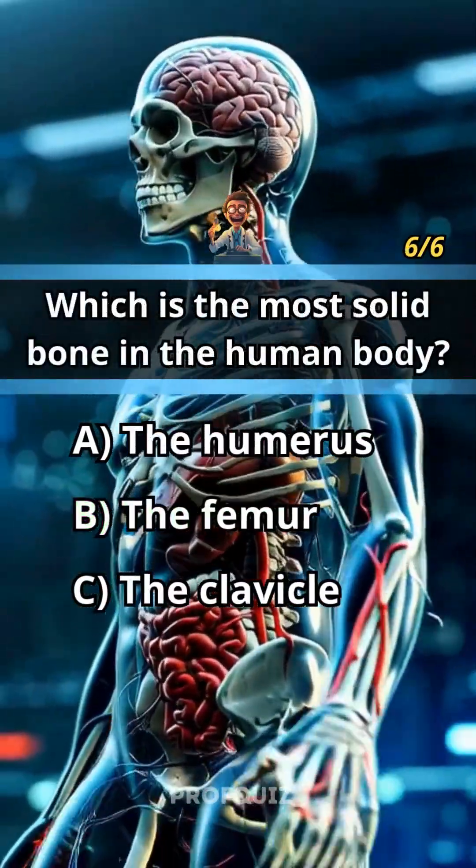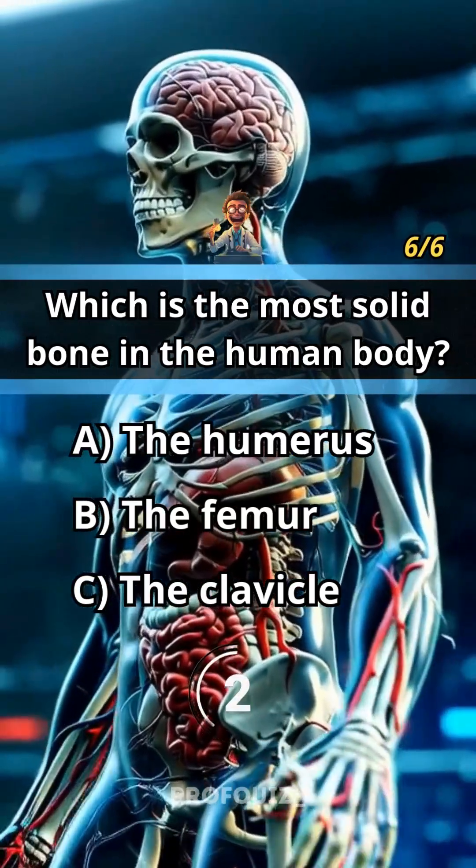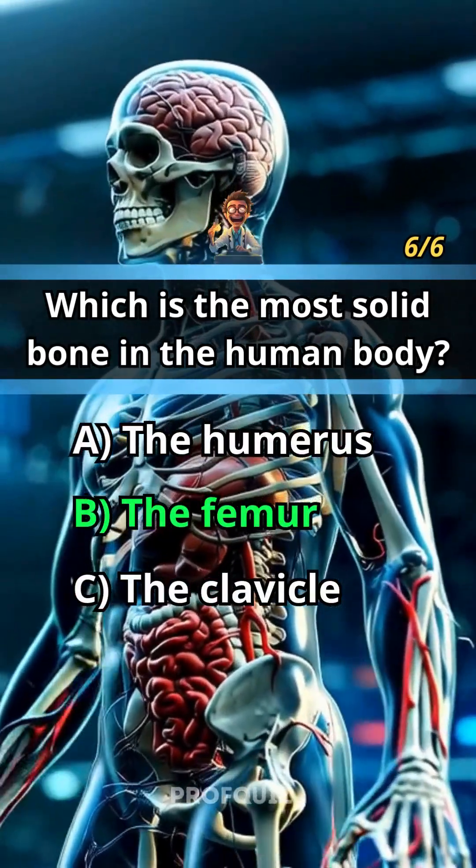Which is the most solid bone in the human body? Answer B, the femur. Share your score in the comments.